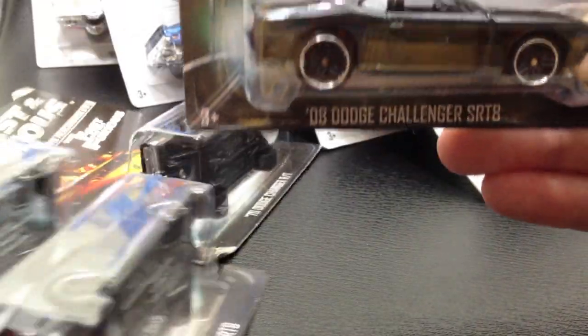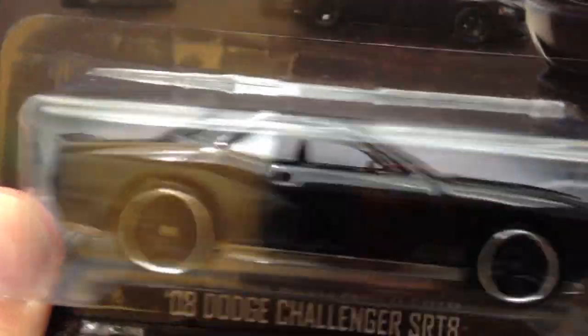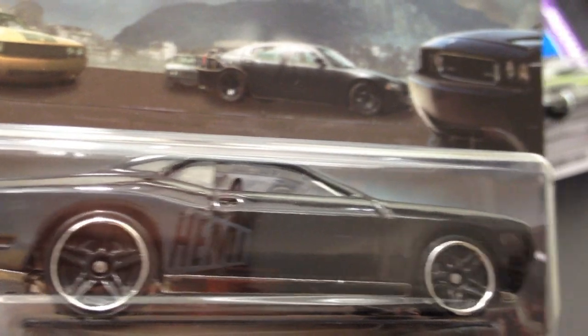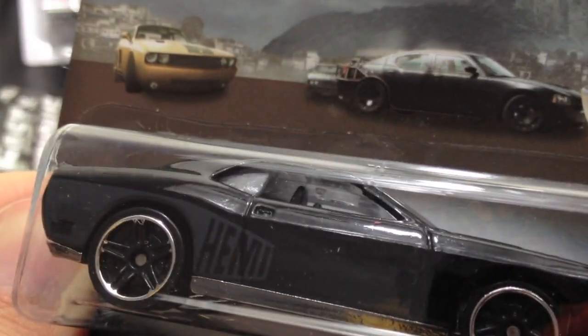I wanted to ask you guys a question before we get to opening some of these cars. Anybody who's collected these Fast and Furious cars — in particular this Dodge Challenger SRT8 from 2008, which I normally don't collect — this is a fantastic car. I just noticed something: check out the right front windshield and passenger window part right here. That little slanted part looks nice and solid on one, but on another it looks fractured. Anybody else notice that on their models?